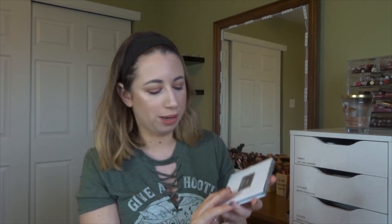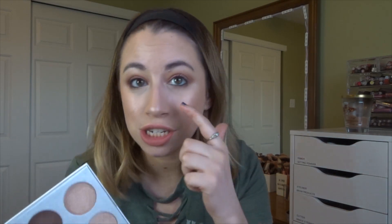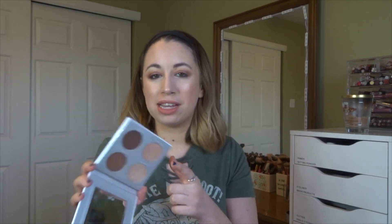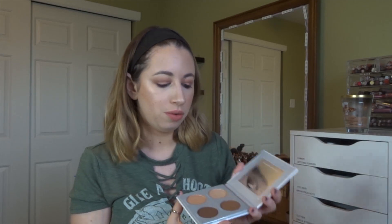My next May favorite came in Boxycharm — the Pure sculptor palette. The reason I loved it was for this one highlighter, which I actually used in my inner corners today. This palette smells like chocolate, and that highlighter from Pure is so pretty. Because of how dark the bronzers are I almost didn't include it, but you can use the bronzers as eyeshadows, so I may feature it in a future month's favorites.